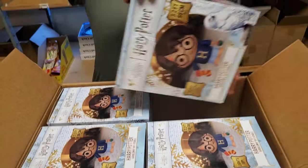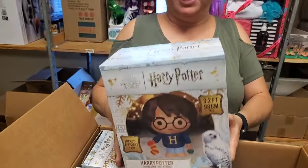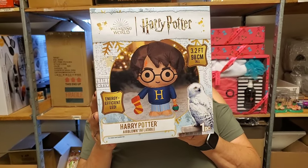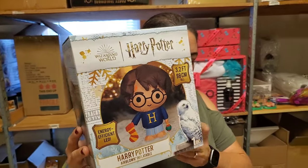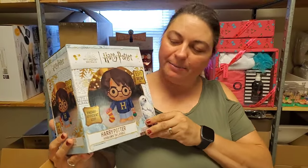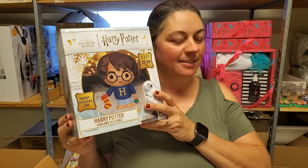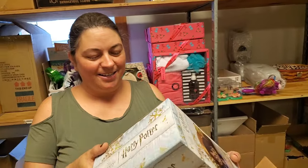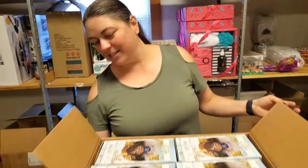It's a 3.2-foot Harry Potter that inflates for your front yard. That's going to sell. He's got an ornament — energy efficient too. I think you should put this in your daughter's room, Amy, and just inflate it right in the middle of her room. Don't tell her. She would love it — let her walk in and boom. Have her just wake up to a large inflatable Harry Potter staring at her.